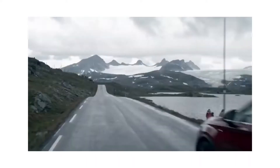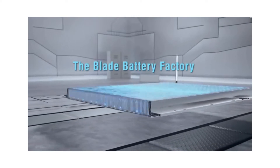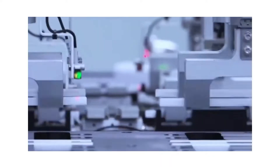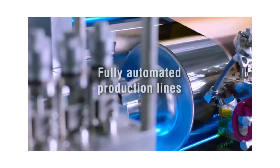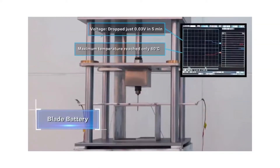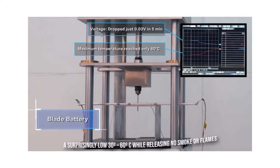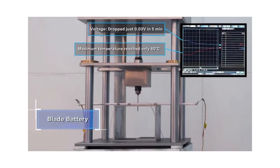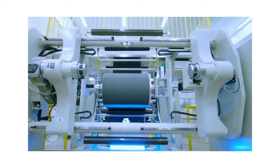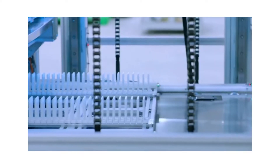The innovative new blade battery brings new levels of safety to the electric vehicle market today. The blade battery delivered extremely outstanding, class-leading test results following an extensive development program. A demanding nail penetration test verified the blade battery's surface temperature achieved a surprisingly low 30 to 60 degrees Celsius while releasing no smoke or flames. The blade battery was also put through a 300 degrees Celsius furnace test and a 260% overcharging test, none of which resulted in a fire or an explosive response.